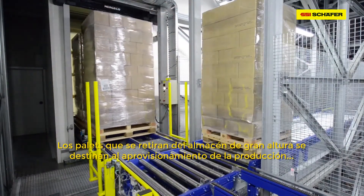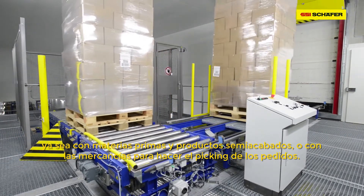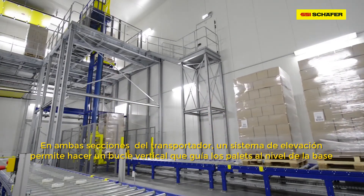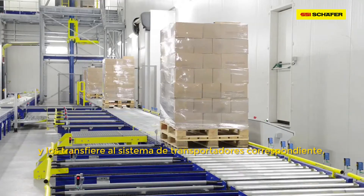The retrievals from the High Bay warehouse either target the production supply with raw materials and semi-finished goods or the order picking. On both conveying sections, a lift system with the function of a vertical loop guides the pallets to the base level and transfers them to the respective conveying system.